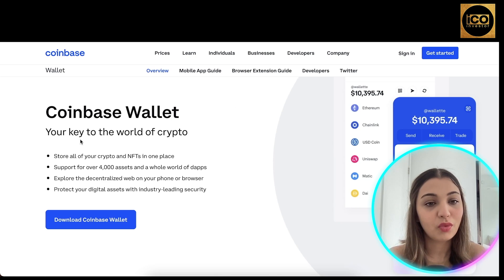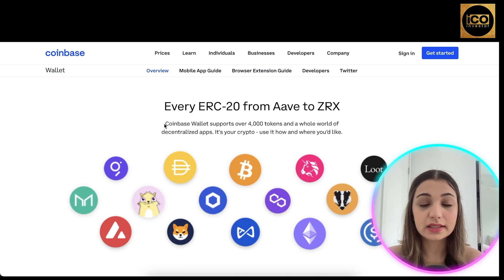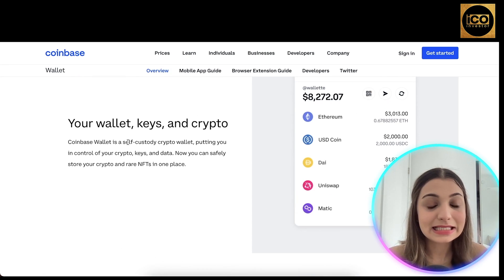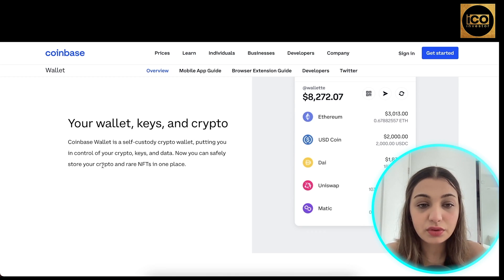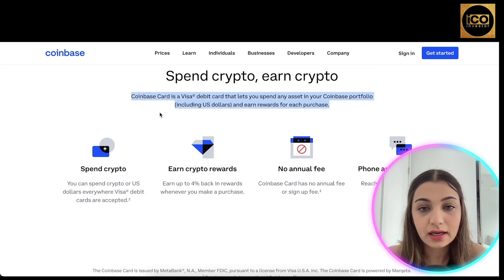The next feature is their wallet — the key to the world of crypto. You can store all your crypto and NFTs in one place. It supports over 4,000 assets and a whole world of decentralized apps. You can explore the decentralized web on your phone or browser and protect your digital assets with industry-leading security. Coinbase Wallet is a self-custody crypto wallet, putting you in control of your crypto keys and data.